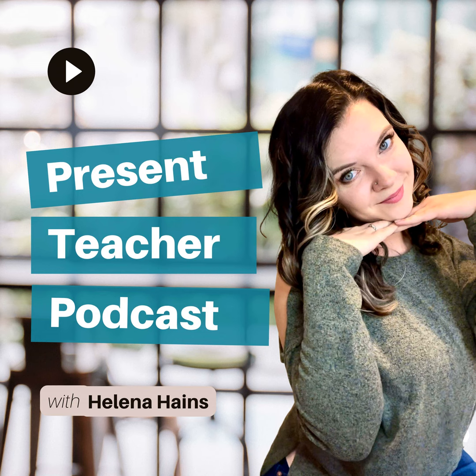Hey, Teacher Bestie! My name's Helena, and I'm the creator of the Present Teacher Podcast. I'm a first-year teacher coach, and in this podcast, you are going to learn everything from simple, actionable classroom management, social learning, and teacher wellness strategies. You know that impact you want to make in the classroom? Well, we're going to make it happen here.